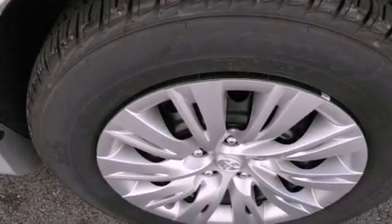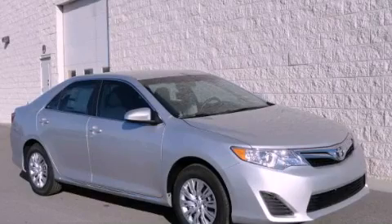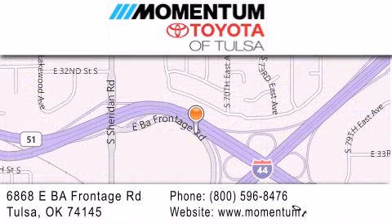We hope you found this video informative. Please contact us today. Momentum Toyota of Tulsa is located at 6868 East BA Frontage Road in Tulsa. Our main objective is to make your experience at our dealership a satisfying one, whether it's for sales, service, or parts.